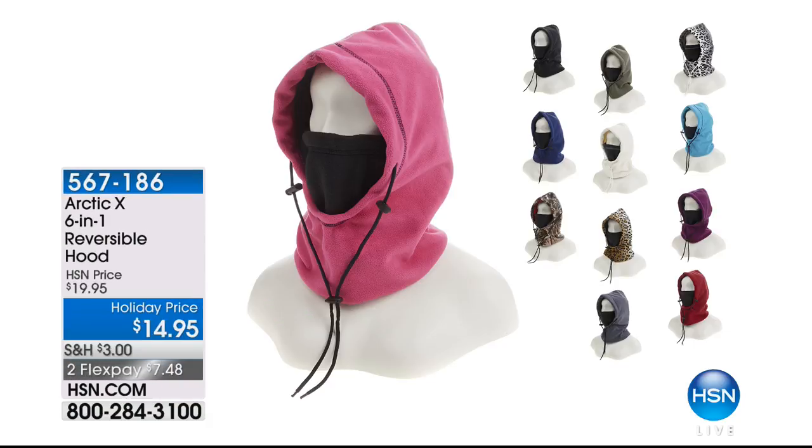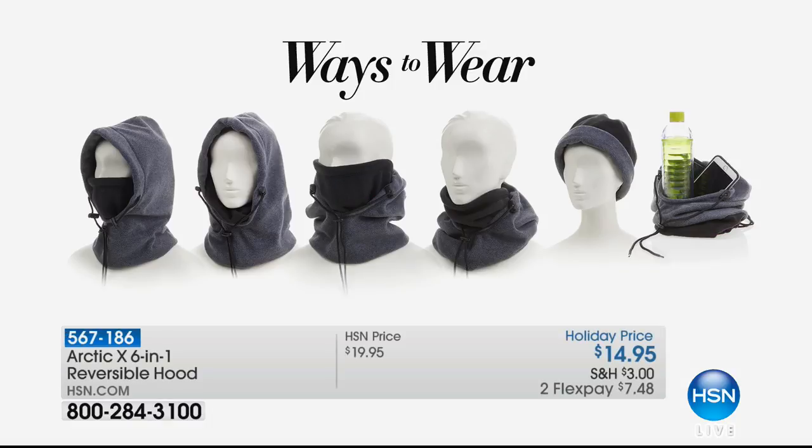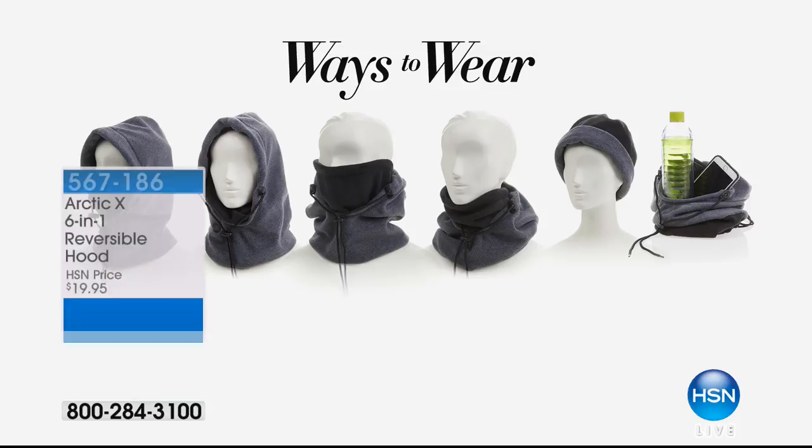Also coming up: the 6-in-1 reversible hoodie celebrating its 10th anniversary at HSN — a real workhorse giving you warmth, comfort, and fun fashion. There are so many ways to wear it and the versatility is incredible. Only $14.95. Lots of colors coming up with Bill Duggan.